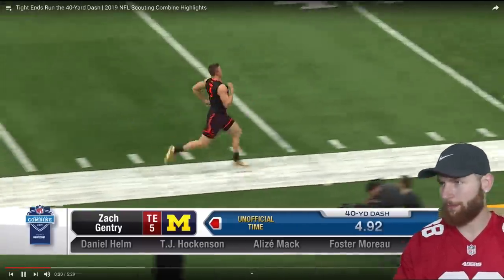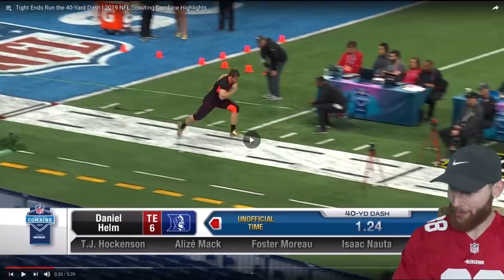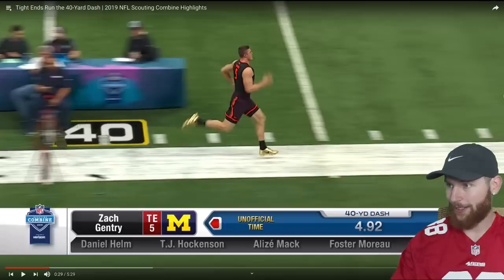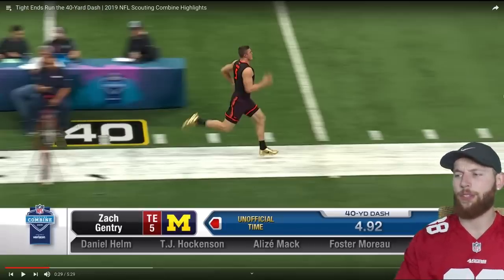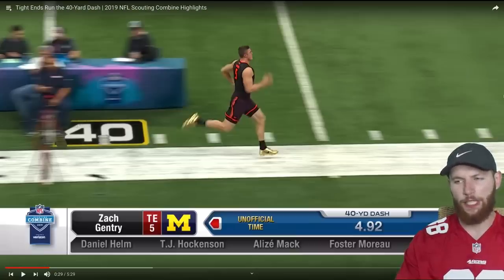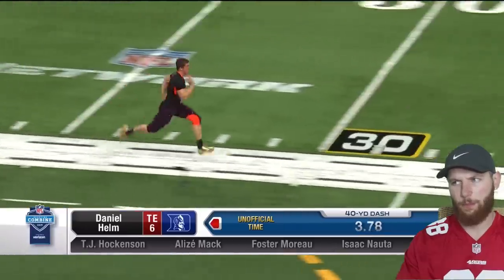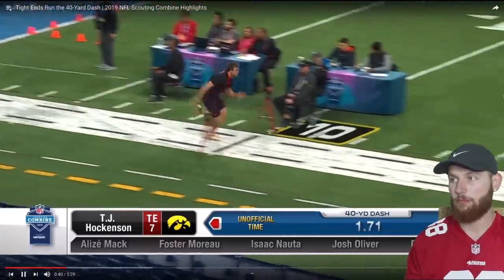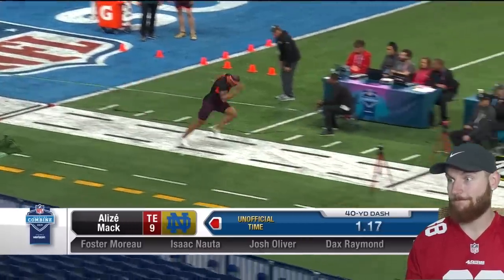Nah, he needs to extend his stride a bit more. 4.92 for Zach Gentry. Whoa, this kid's tough — he's tough. I don't know what happened with the start; hopefully he's going to do a little bit better with the second attempt. I would assume this next guy is going to get around about a five-second 40-yard dash. 4.92 for Zach Gentry — this kid's tough, you can see him on punt coverage going down and making tackles.